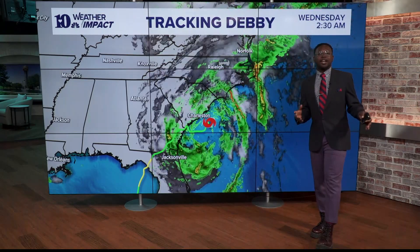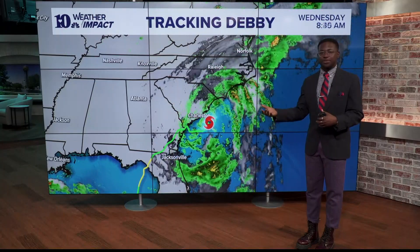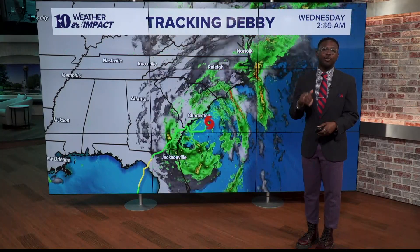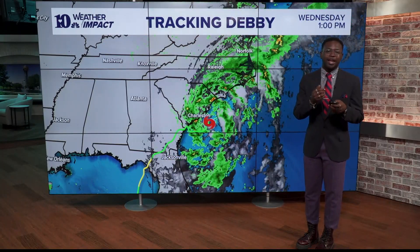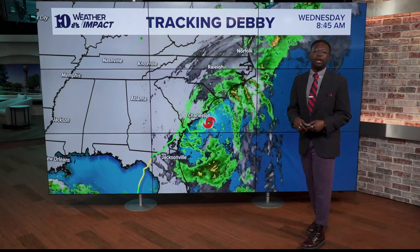Hey there, East Tennessee. Thanks for tuning in. I wanted to take a minute to talk about what is currently Tropical Storm Debbie, just past the one o'clock hour here on your Wednesday afternoon. I wanted to drop you guys a couple of updates in case you're traveling, know people in the area, or maybe just want a little bit more information.